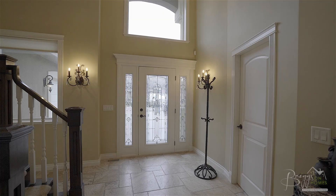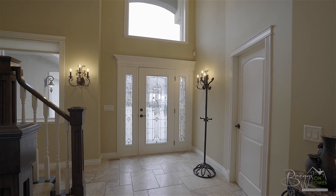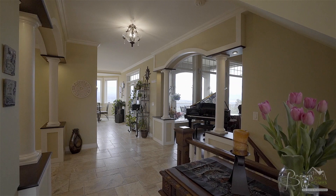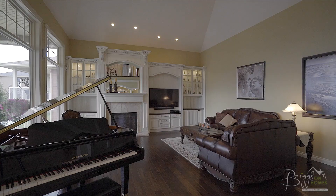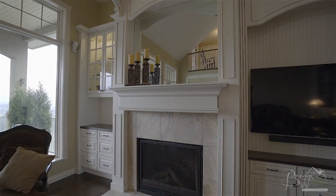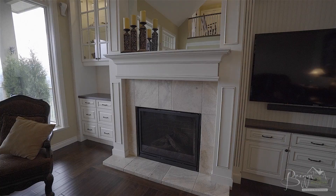Moving inside the home you are greeted by a towering Tuscan themed entrance with travertine tiles and the home's den or office to your left. Moving ahead to your right is the home's formal living room with high ceilings, hardwood floors, large picture windows, and custom built-ins with gas fireplace.